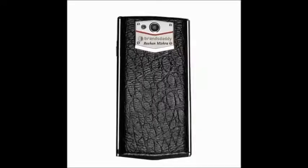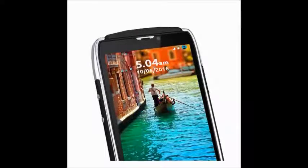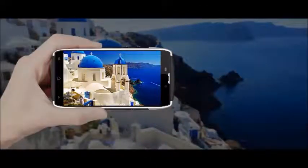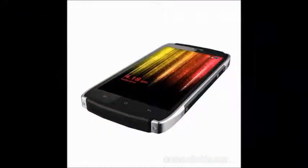Brand's Daddy Magic Plus smartphone. The key features of this smartphone are: a 5-inch display with ARM Cortex-A53 64-bit quad-core processor, Android operating system 5.1, a 13 megapixel rear camera, and a 5 megapixel front camera.